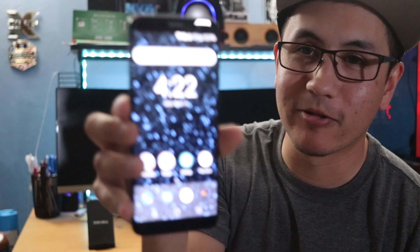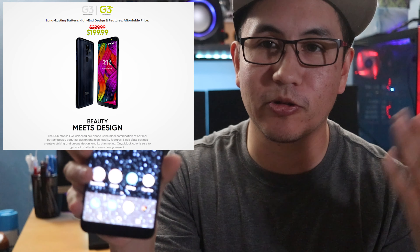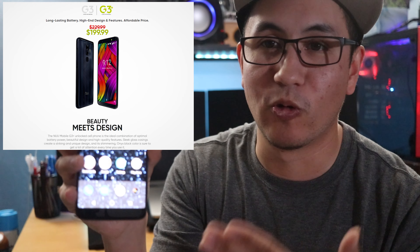Hey guys, this is Mike from BTech Reviews. I just wanted to share a deal for people interested in buying the new NUU Mobile G3 and G3 Plus. I have the G3 Plus here, and this phone is actually on sale now on their website or through Amazon — you can get it for $199.